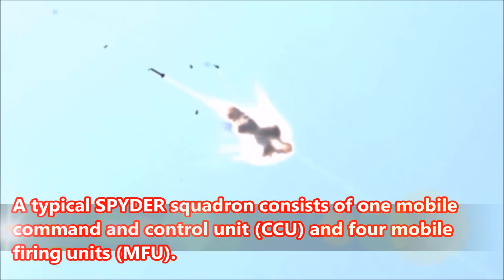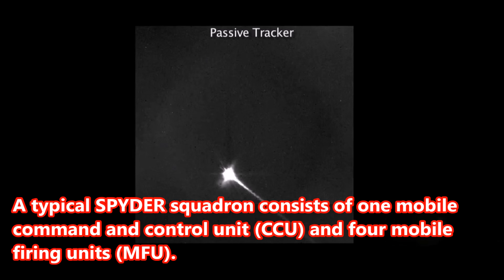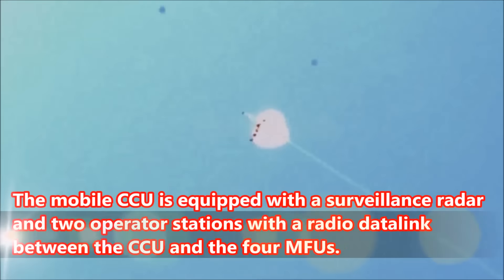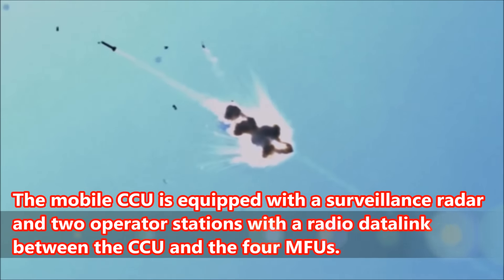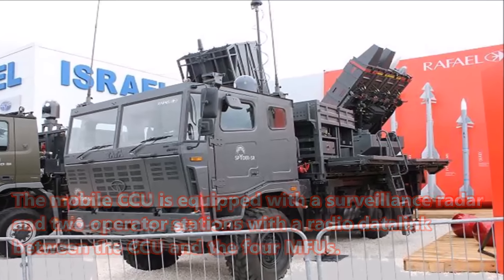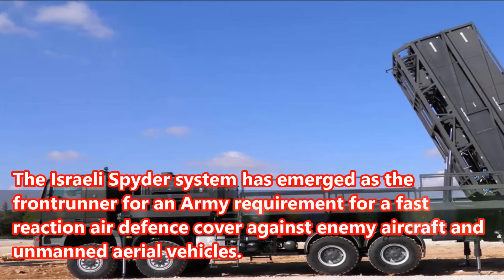A typical Spider squadron consists of one mobile command and control unit (CCU) and four mobile firing units (MFU). The mobile CCU is equipped with a surveillance radar and two operator stations with a radio data link between the CCU and the four MFUs.